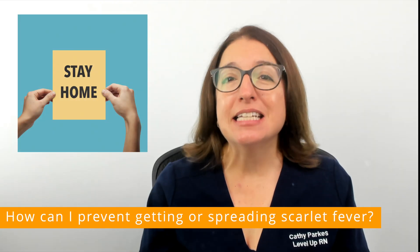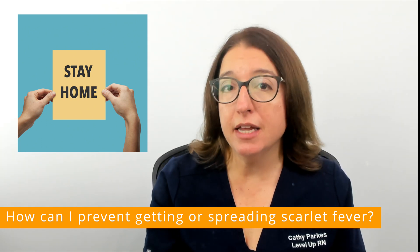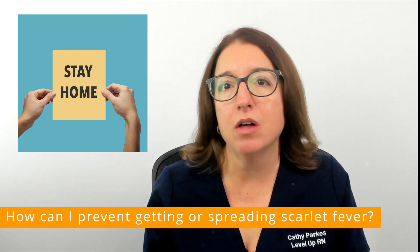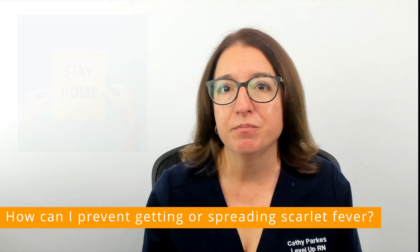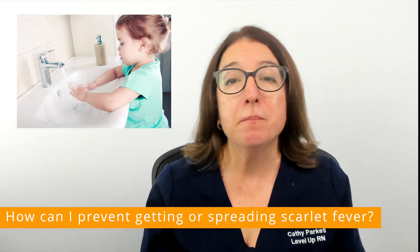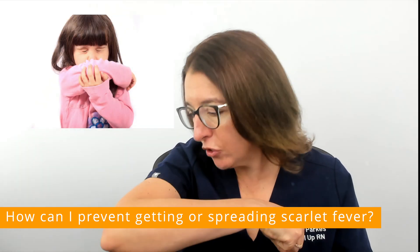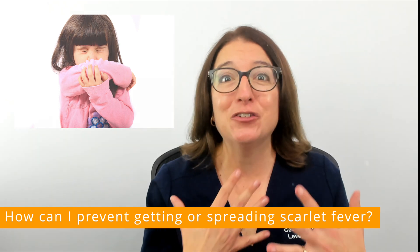According to the CDC, individuals with scarlet fever should stay home from school or daycare until they no longer have a fever and have been taking antibiotics for at least 12 hours. But definitely follow the guidance of your provider. In order to prevent getting or spreading scarlet fever, be sure to wash your hands frequently. When you cough or sneeze, be sure to do that into your arm or elbow or into a tissue, and never into your hands.